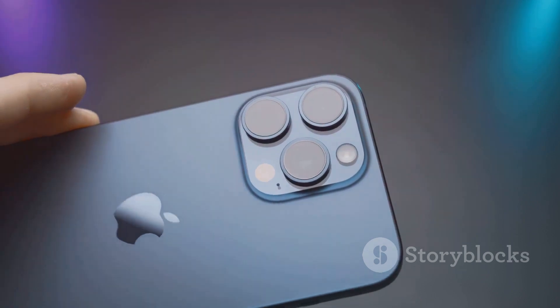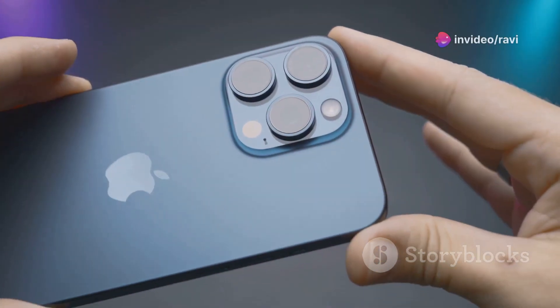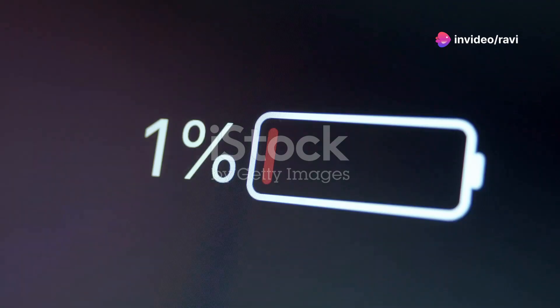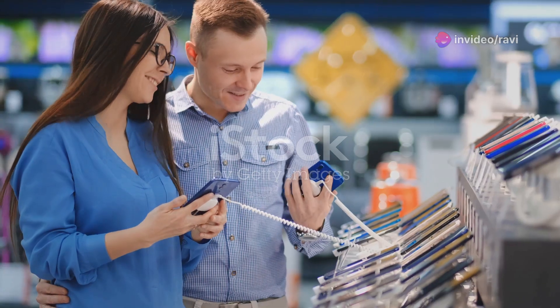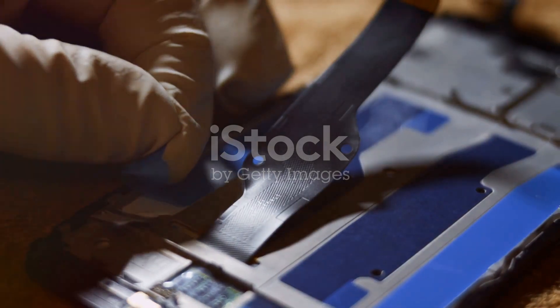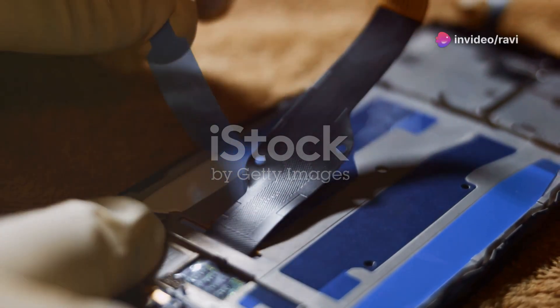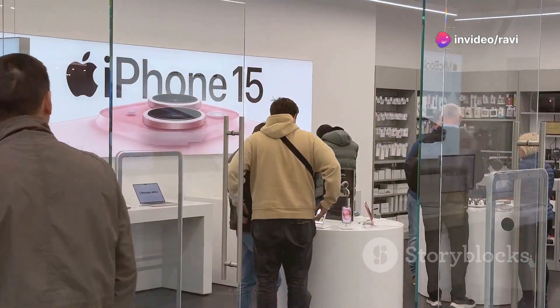In this review, we're going to break down every aspect of the iPhone 16. We'll explore its design, performance, camera, battery life, and more. We'll also take a look at what users are saying and what the experts think. By the end, you'll know everything you need to decide if the iPhone 16 is the right phone for you. So buckle up and let's get started.